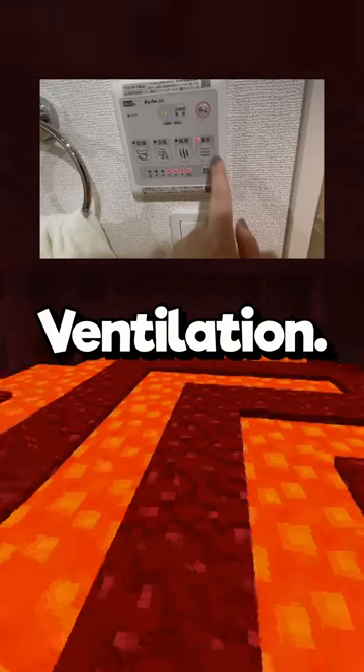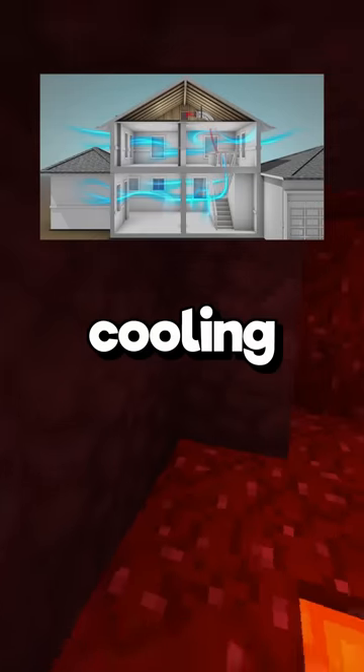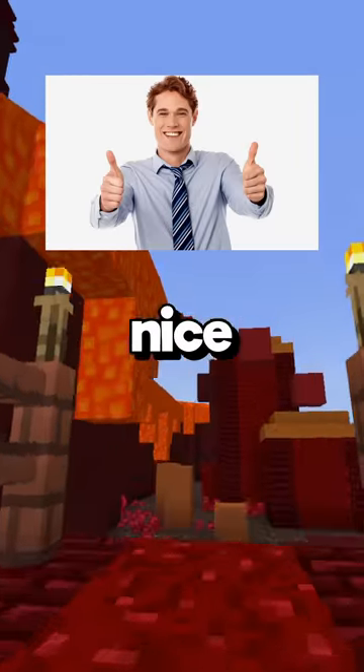Then they have multifunctional ventilation. It helps to suck out humid air and provides a cooling mechanism during the summer. It also functions as a clothes dryer, which is a nice bonus.